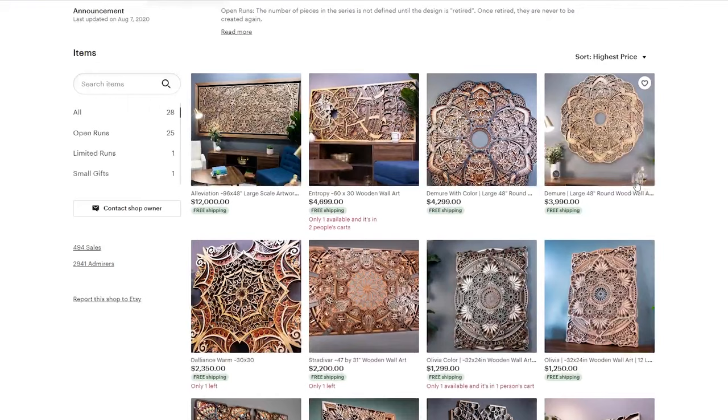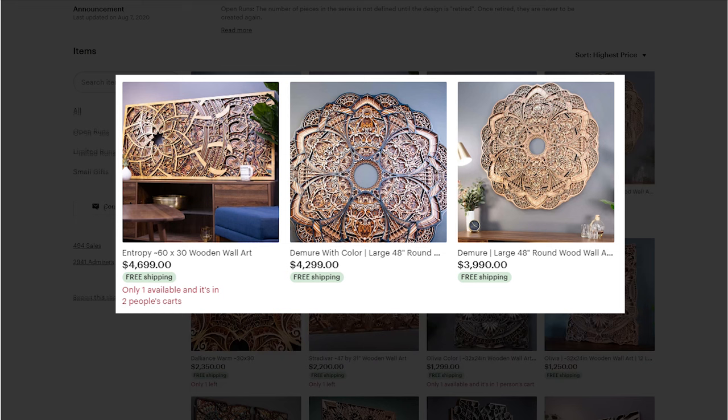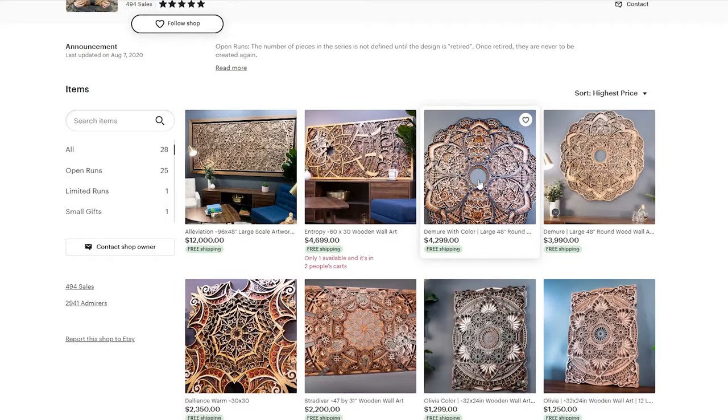The most expensive piece is going for a price of $12,000, however that one does look like a bit of an outlier. The next most expensive items for sale are in the $3,000 to $5,000 range. Those are still big price tags, targeting a much different Etsy shopper than someone just looking for a quick laser engraved notebook. Let's open up one of these listings to check it out in detail.